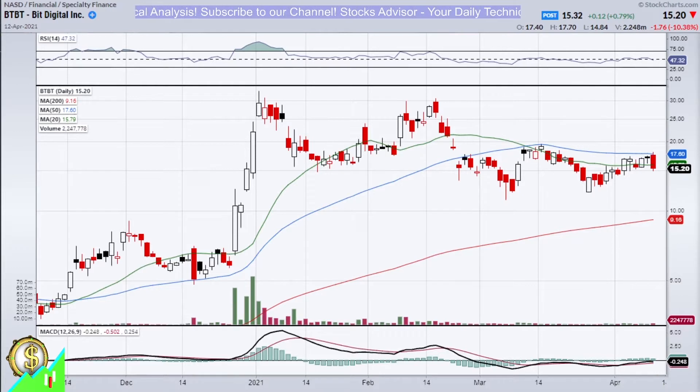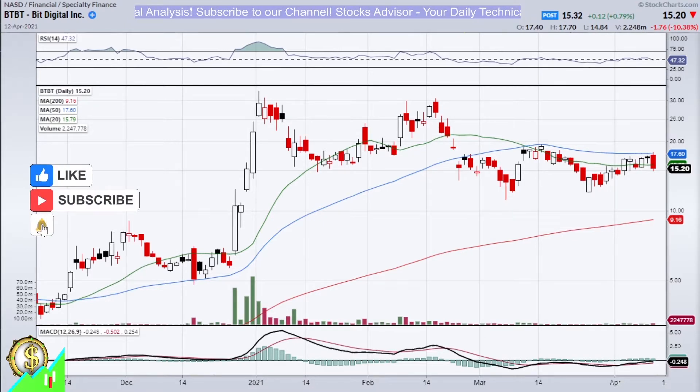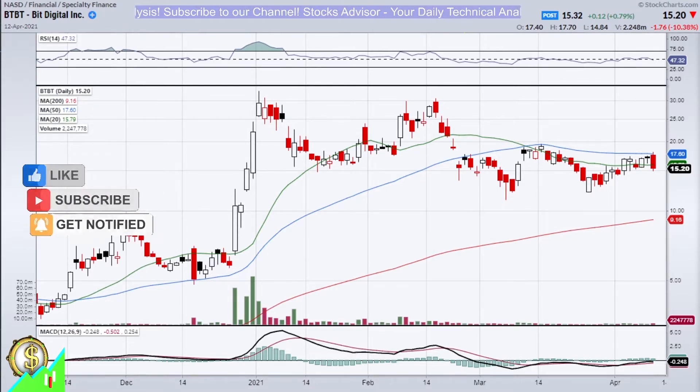If you look at the right bottom corner, the MACD histogram is positive and descending, meaning that we could go lower in price. And RSI on the right top corner is just in the middle, so it's not very decisive, but most probably it will follow the price action and decline further, so we might go close to the oversold area again.